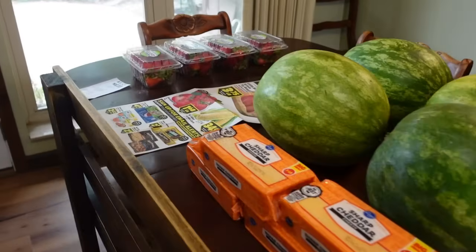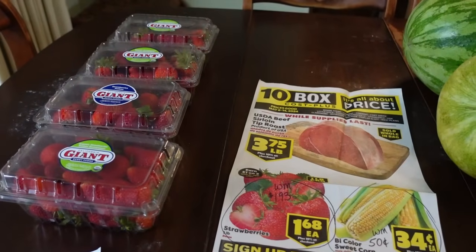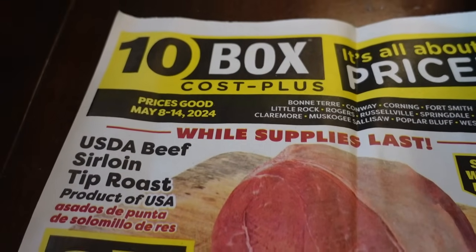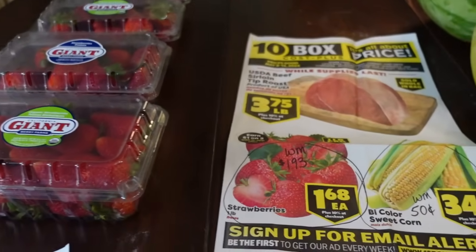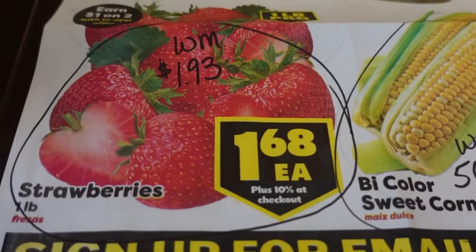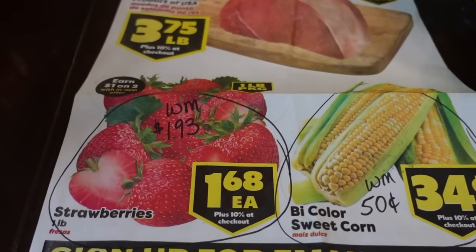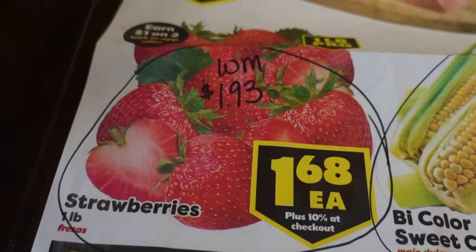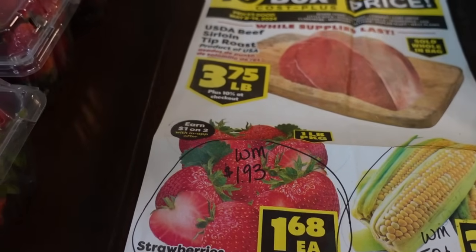The grocery portion here should be short and sweet because I did not have much money left in the budget. I did go to Ten Box first — it's just a local chain of grocery stores. Sale prices are good through Tuesday, May 14th. The only item I took advantage of in their sale ad was strawberries at $1.68 a pound. There is a 10% upcharge at checkout since they market themselves as a warehouse grocery store, but even with that, it's a decent price. By comparison, at Walmart you'd pay $1.93 for a one-pound package.